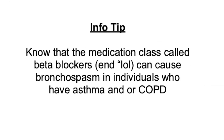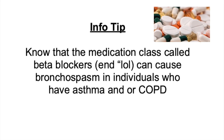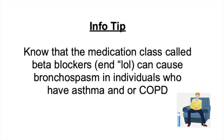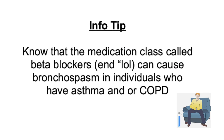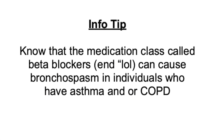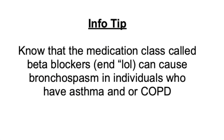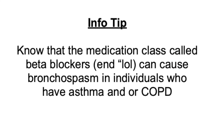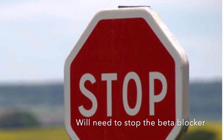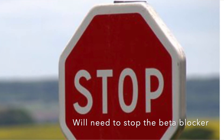Beta blockers. It's important to know that this medication class can cause bronchospasms in individuals who have asthma and/or COPD. In real life, you will sometimes see patients on a beta blocker who do have one of these conditions, but it's very important to recognize that if they're recently started on one of these medications and all of a sudden start having a flare of their asthma and/or COPD, the beta blocker may actually be the cause.